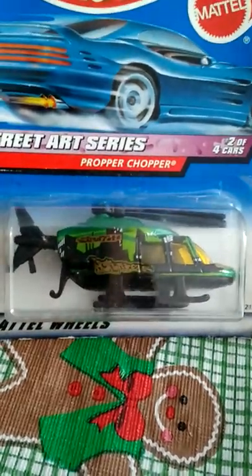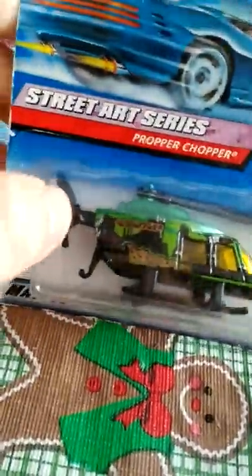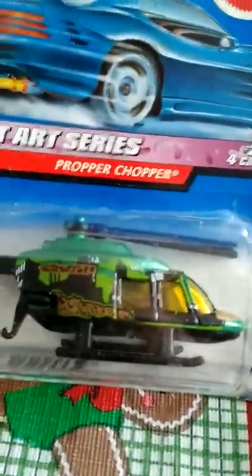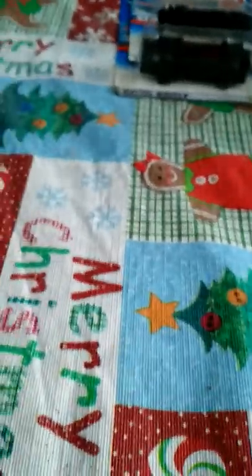This is the only complete series I bought today — number 2 of 4, the Proper Chopper. I thought this was pretty cool. The little fin slides out the back — the wing, whatever you want to call it — slides all the way out. It says Hot Wheels on the side and something about 'fat' on the side. But yeah, this is an actual complete collection I acquired today.